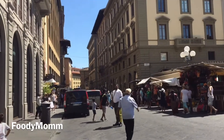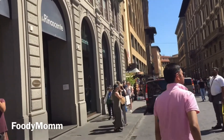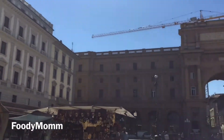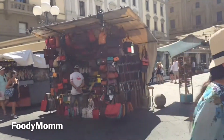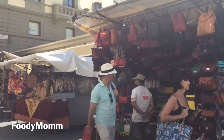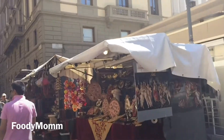So this is the city centre of Florence — beautiful architecture, all handmade. And these are the shops where you can do street shopping: purses, paintings, oil paintings, Venetian masks.